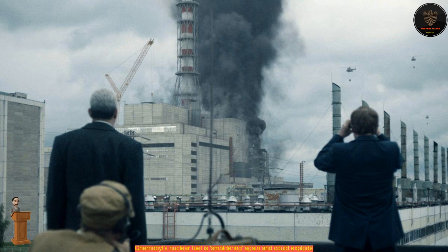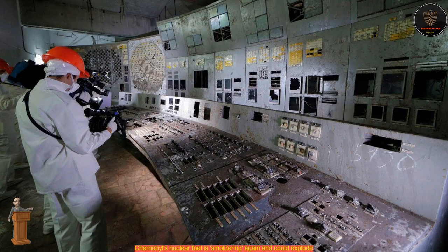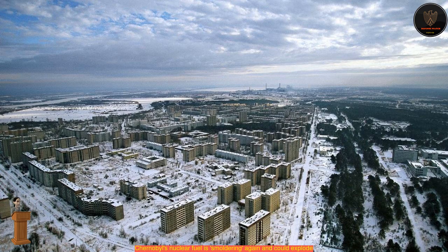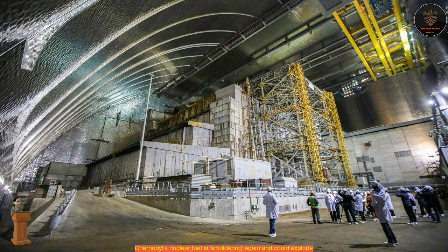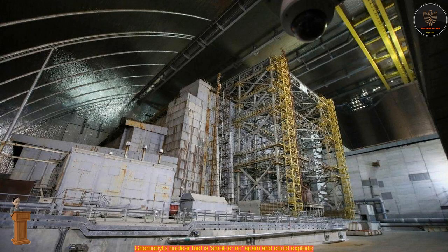Maxim Savilyev, a senior researcher with the Institute for Safety Problems of Nuclear Power Plants (ISPNP) in Kiev, Ukraine, told Science: if the nuclear material ignites again, the blast will be largely contained within the steel and concrete cage known as the shelter, which officials built around the plant's ruined Unit 4 reactor one year after the accident. Still, even a contained explosion would make the long-term mission of removing the plant's FCMs much harder, Savilyev said.